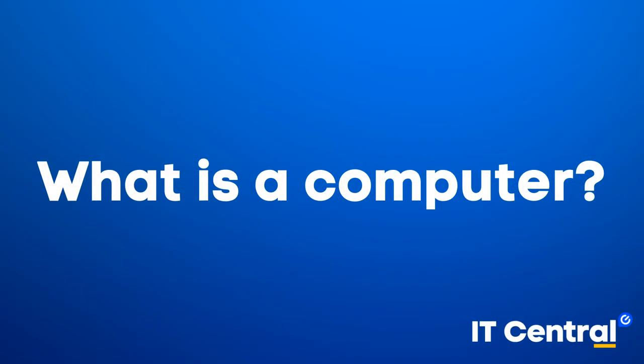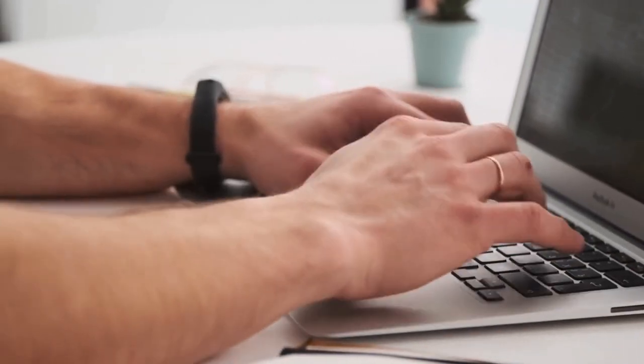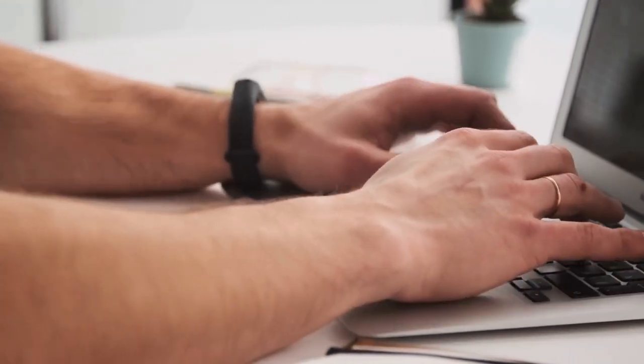So, what is a computer? Simply put, a computer is an electronic device that processes data, stores information, and performs calculations at high speeds. It uses a combination of hardware, software, processors, and other components to carry out its tasks.